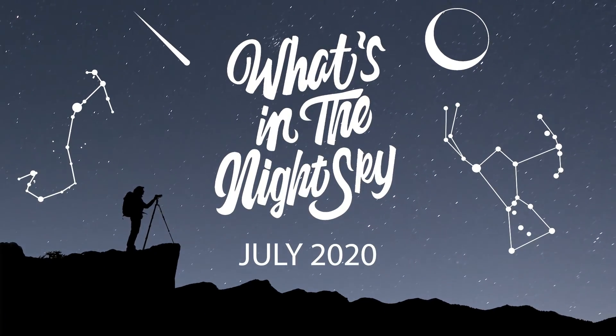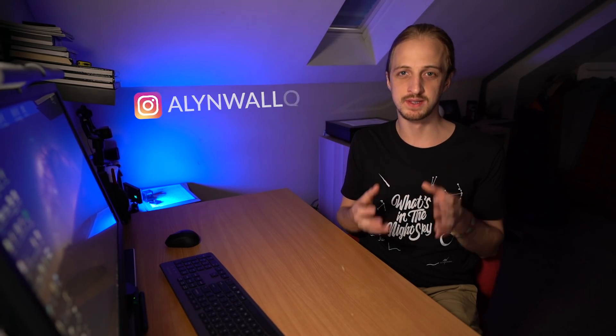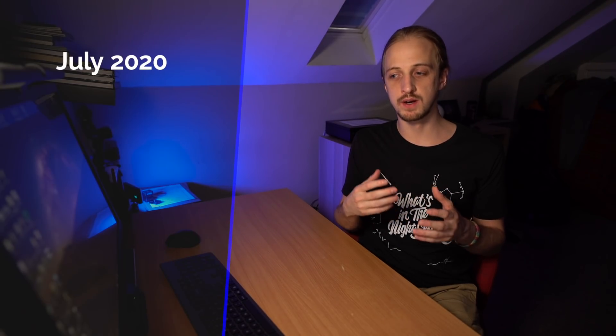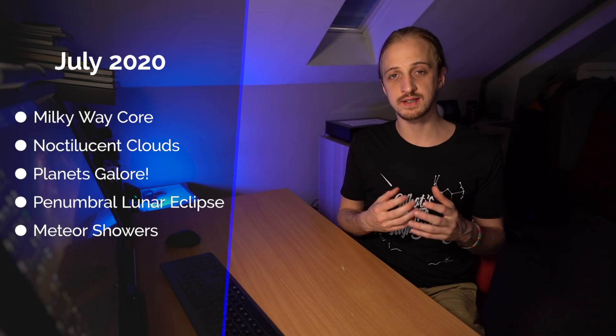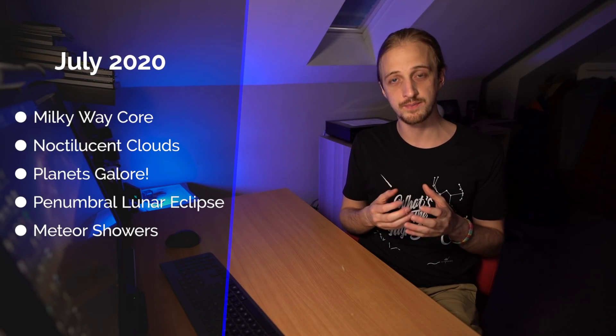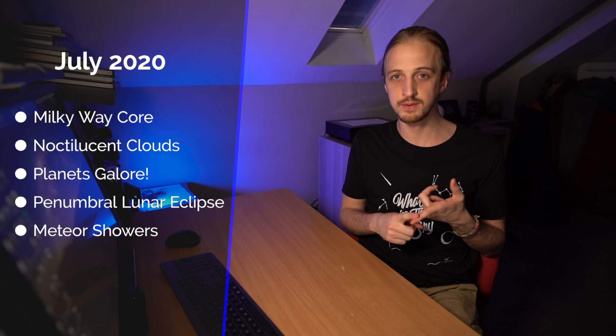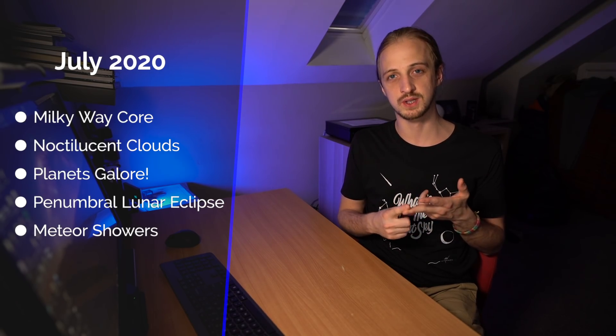Welcome back to another episode of What's in the Night Sky for July 2020. The tides have finally turned — for those of us in the northern hemisphere the nights are starting to get longer and darker, which comes as a relief. Coming up this month we have the peak of Milky Way core season, a chance to see noctilucent clouds, good visibility of all five naked-eye planets, a penumbral lunar eclipse, and a few active meteor showers.